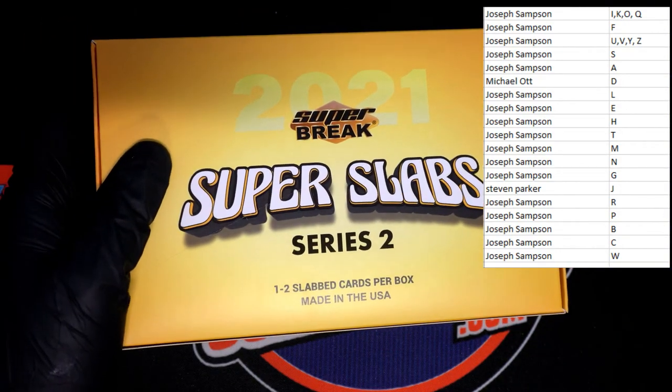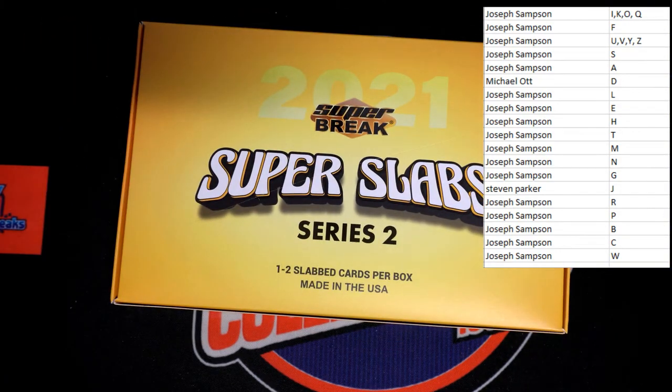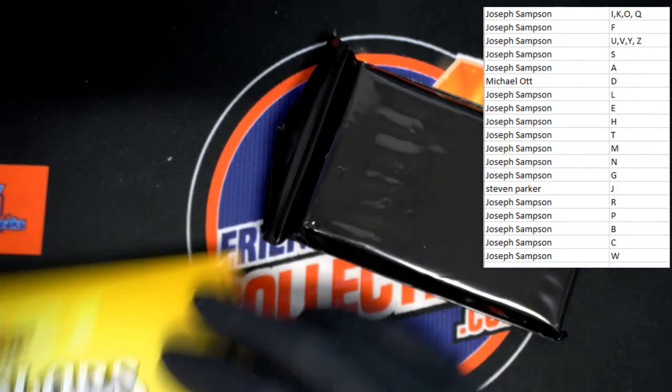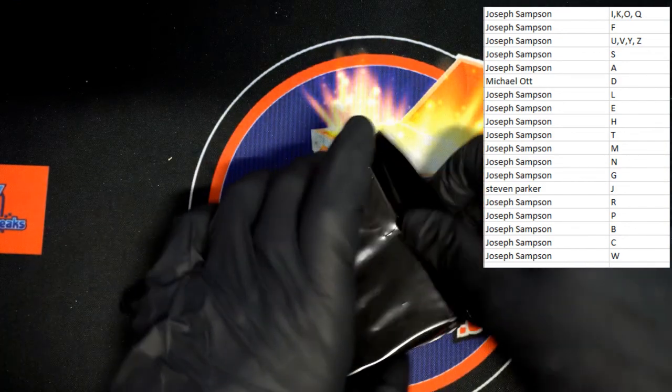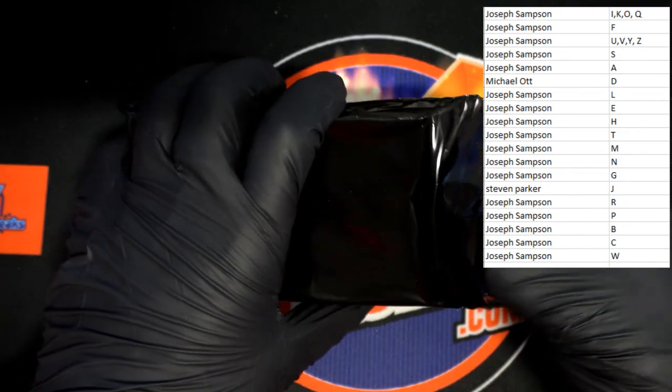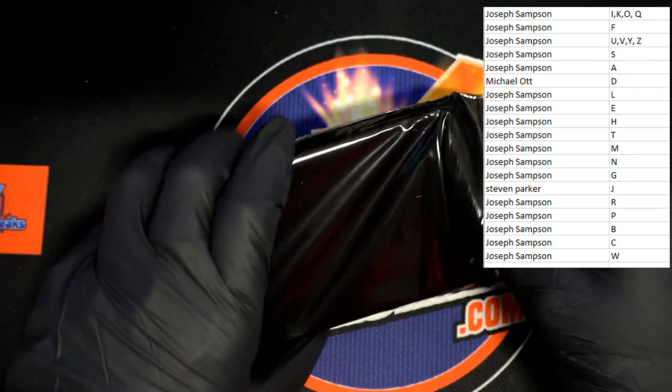We're going to have one or two graded slabs — slabbed cards, I should say — in here. Let me get my keyboard to a safe spot. I do have a David Ortiz PC, so that's okay with me. Congratulations to him. Here is our pack — feels like we've got two in here, so we're going to go with the top one first.